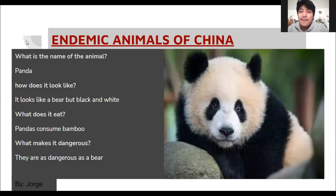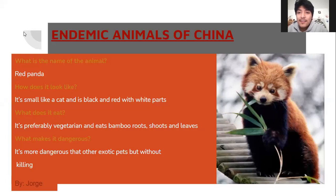What is the name of the animal? Red panda. How does it look like? It looks like a cat, but black and red with white parts. What does it eat? It's preferably vegetarian and eats bamboo roots, shoots and leaves.